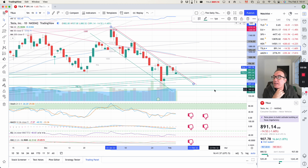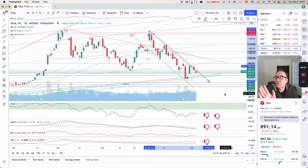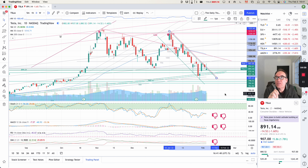Let's look at the indicators on the daily chart. Everything is bearish, except MACD is getting close to crossing over bullish. So that might be our first sign that things might be changing a little bit.